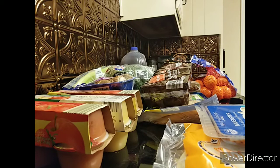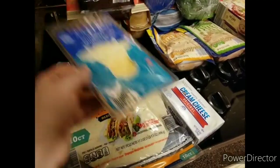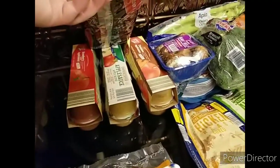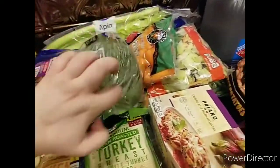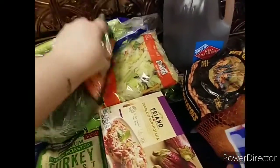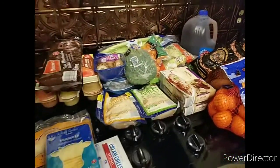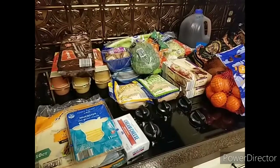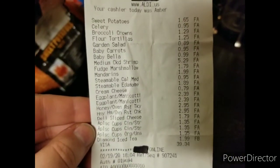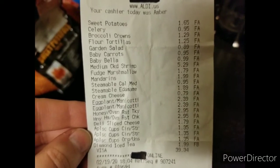That's everything in this haul today, I hope you enjoyed! I'm hoping I can make hauls like this more regular on my channel, so if you enjoyed please hit like and subscribe down below — it would really help me out. I hope you have a wonderful rest of your day, and I'll see you guys in the next video. Bye!